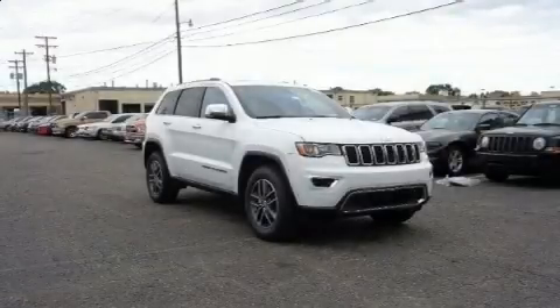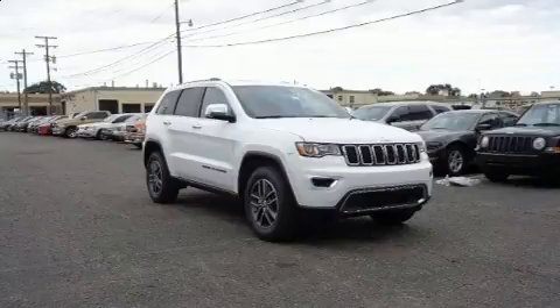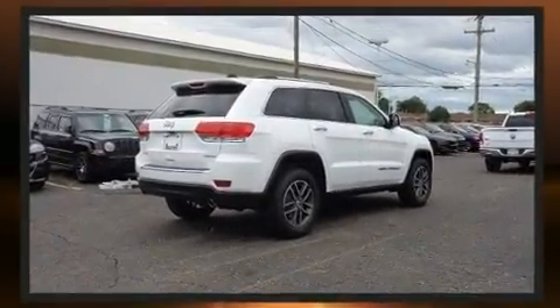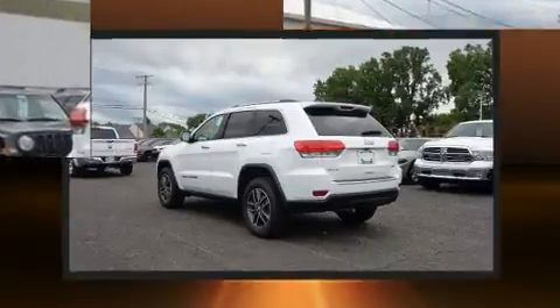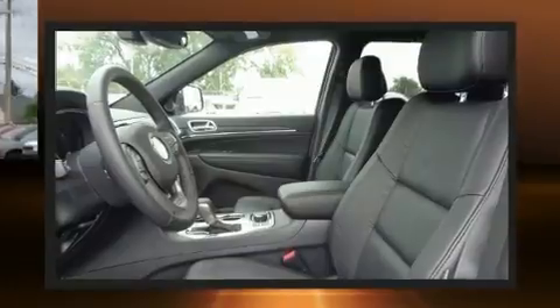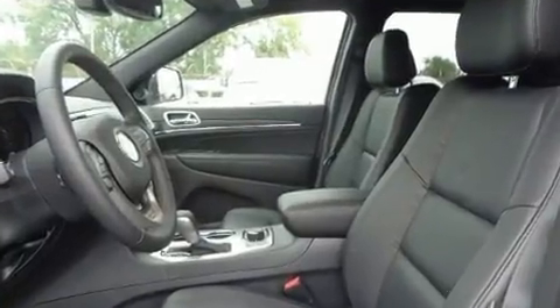You can expect a lot from the 2018 Jeep Grand Cherokee. It features an automatic transmission, four-wheel drive, and a refined six-cylinder engine. Jeep infused the interior with top-shelf amenities such as leather upholstery, heated front and rear seats, and remote keyless entry.